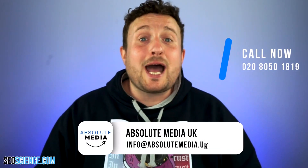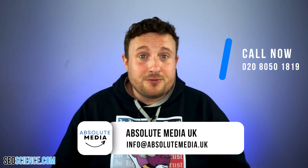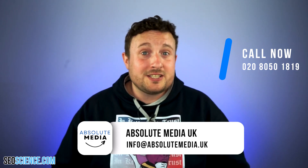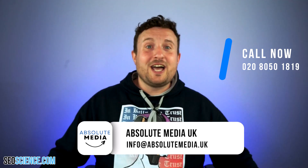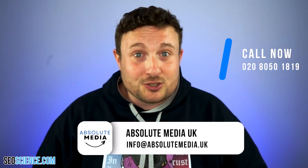And there you have it — the magic hack to increase your traffic. Thank you for watching, and if you'd like our team to help you with your marketing, why not contact our digital marketing agency, Absolute Media? You can get a free consultation and take the first steps to launching your traffic to the next level. All details are in the description below.